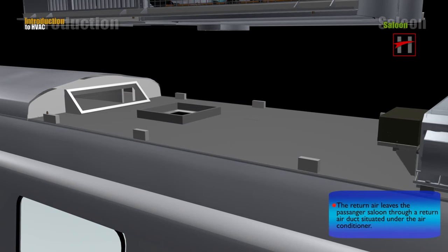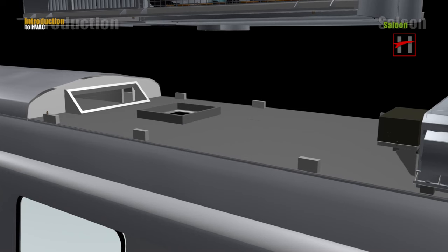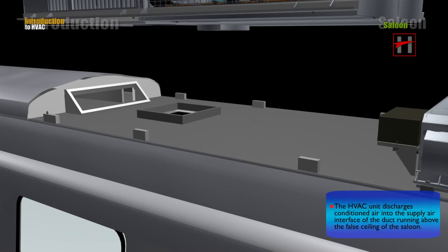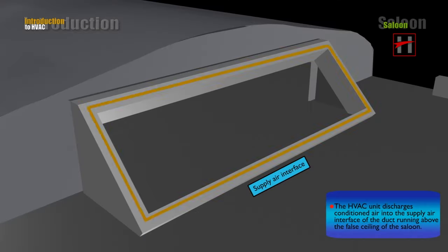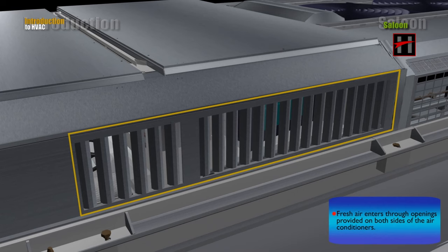The return air leaves the passenger saloon through a return air duct situated under the air conditioner. The HVAC unit discharges conditioned air into the supply air interface of the duct running above the false ceiling of the saloon. Fresh air enters through the openings provided on both sides of the air conditioners.